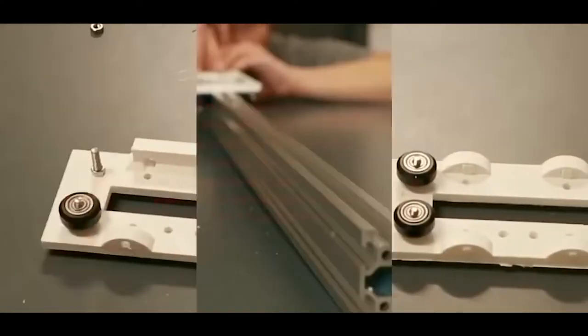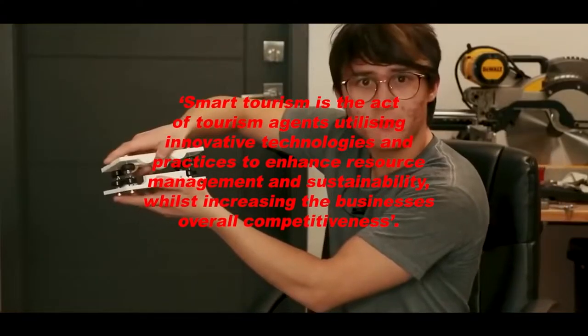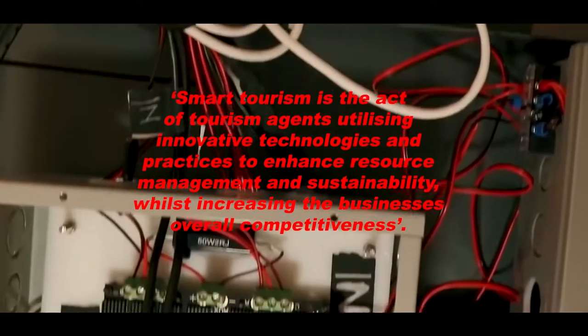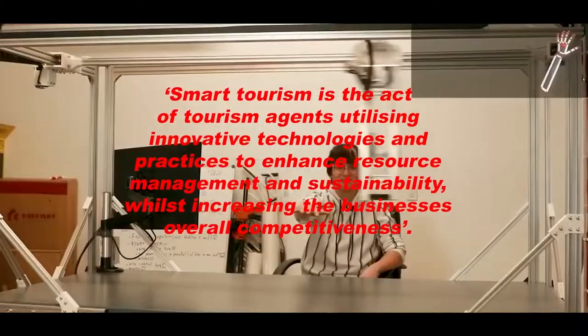Essentially, smart tourism is the act of tourism agents utilizing innovative technologies and practices to enhance resource management and sustainability, whilst also increasing the business's overall competitiveness.